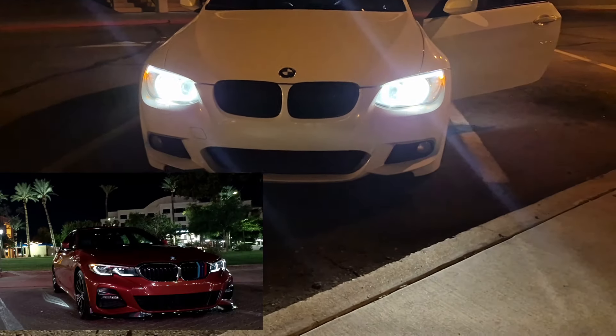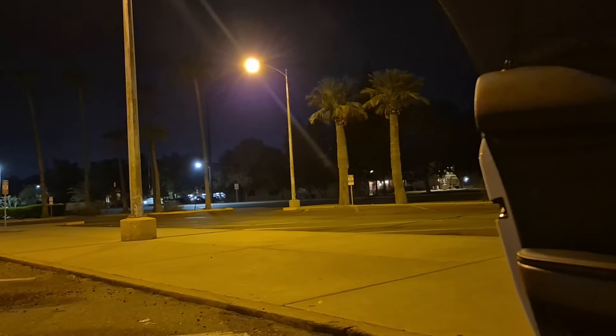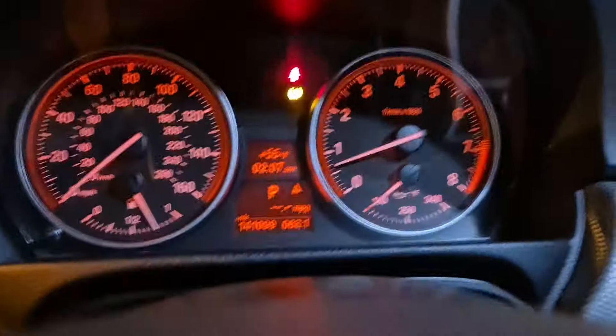It's got HID headlights — really bright. There's also a light on the ground under the door when you open it. The headlights have big circles — mine has lines, but this one has two halos around it. Let me rev it for you so you can hear how it sounds out here.